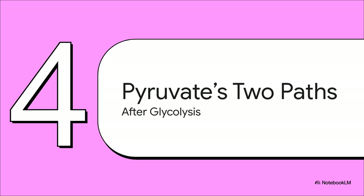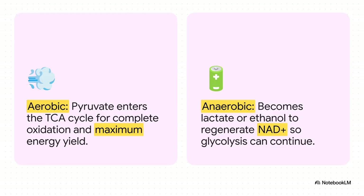But the story isn't over. Pyruvate now stands at a fork in the road — a crucial decision point. The path it takes depends entirely on one thing: is there any oxygen around? If oxygen is available — the aerobic path — the cell goes for the grand prize. Pyruvate heads into the mitochondria, gets converted into acetyl-CoA, which is a ticket to the TCA cycle, where it gets completely oxidized for a massive energy yield. But if there's no oxygen — the anaerobic path — the goal is simply to keep glycolysis running no matter what. In muscles during hard exercise, pyruvate becomes lactate — that's the burn you feel. And in yeast, it becomes ethanol — literally fermentation in action.